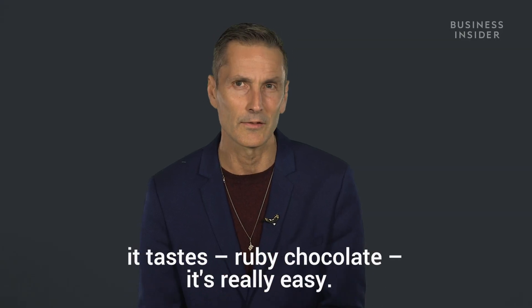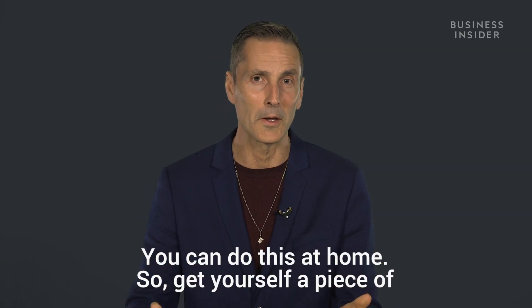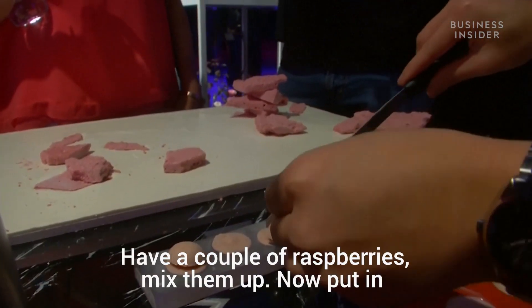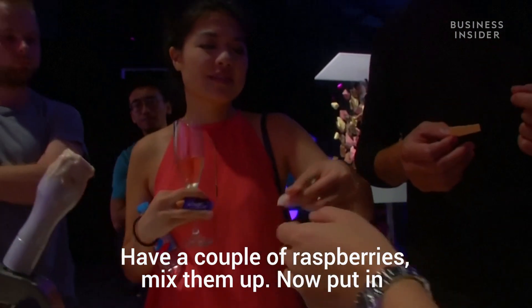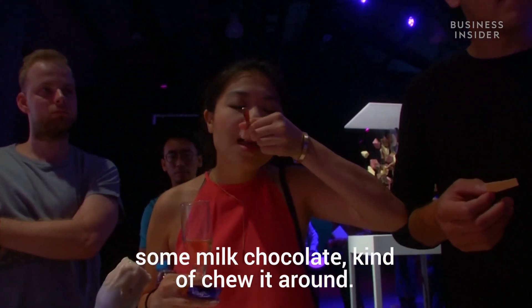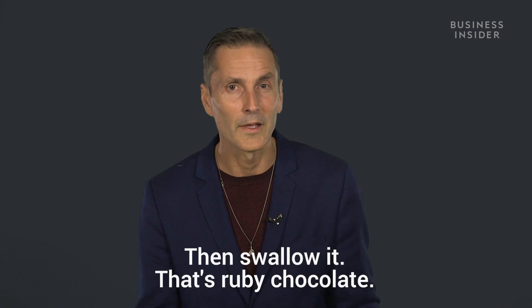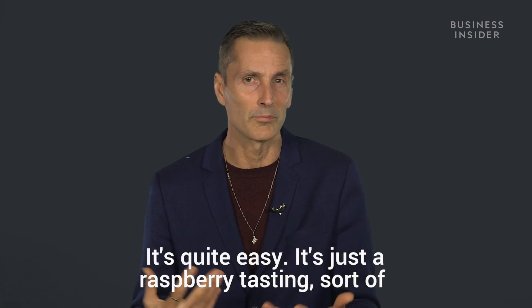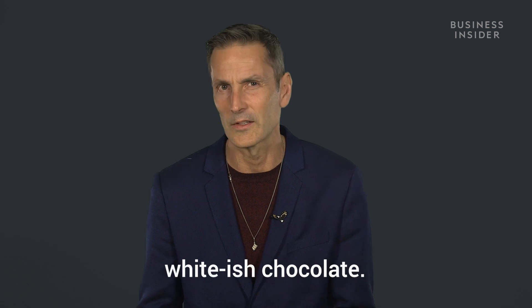If you want to know how to taste ruby chocolate, it's really easy — you can do this at home. Get yourself a piece of white chocolate, put that in your mouth first, have a couple of raspberries, mix them up, then put in some milk chocolate, chew it around and swallow it. That's ruby chocolate. It's just a raspberry-tasting, whitish chocolate.